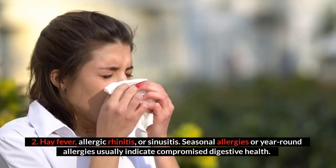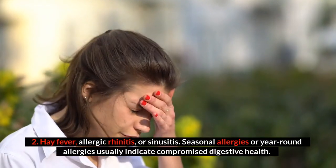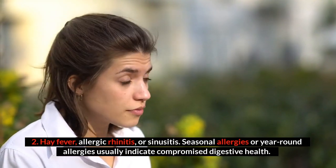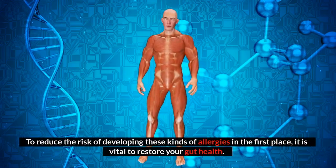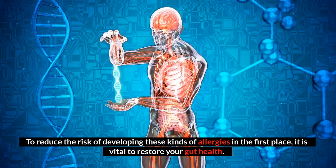Number two: hay fever, allergic rhinitis, or sinusitis. Seasonal allergies or year-round allergies usually indicate compromised digestive health. Quercetin and bromelain are fantastic for providing symptom relief quickly, and they are found in allergy-relief tablets. To reduce the risk of developing these kinds of allergies, it is vital to restore your gut health.